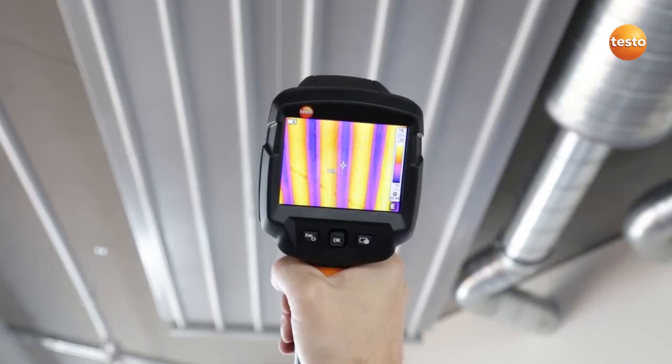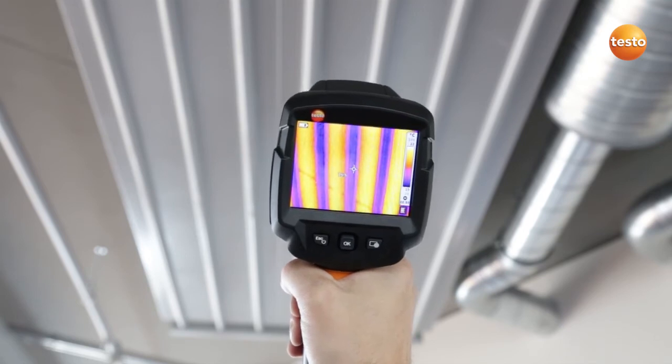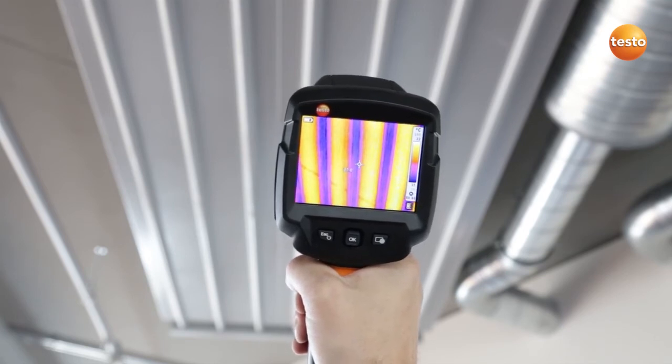I'm now checking our ceiling radiators, which provide heat in the winter and cooling in the summer, so that our production rooms have the right temperature.